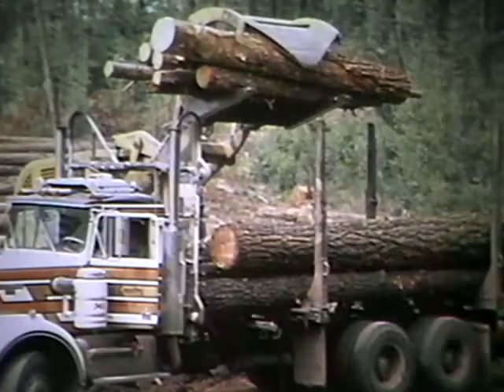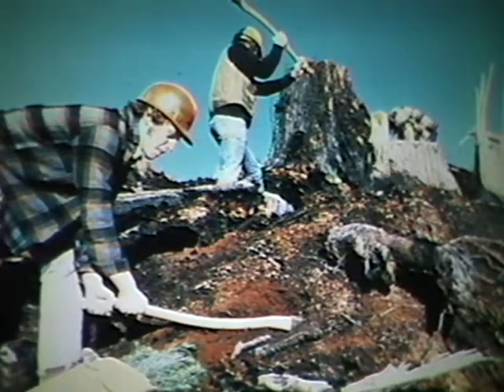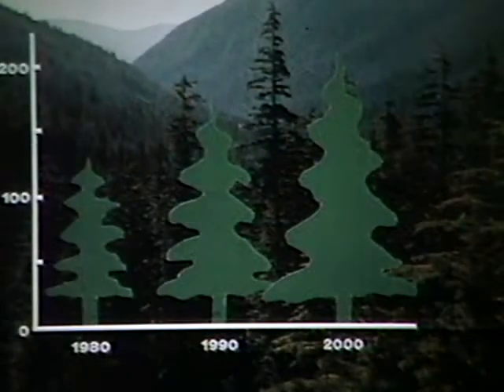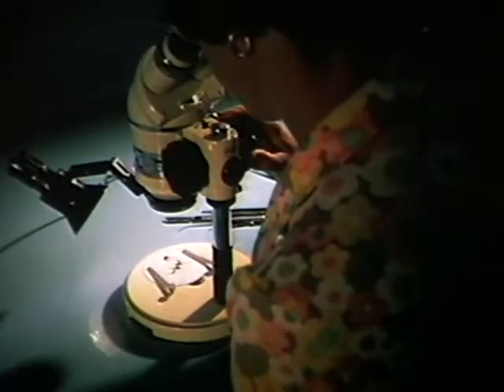Right now the forest industry cuts about 150,000 hectares — that's about 370,000 acres — every year. Planting of 130 million seedlings covers half that area; the rest is left to regenerate naturally. The BC Ministry of Forests will see replanting increase to 200 million seedlings annually by the year 2000.